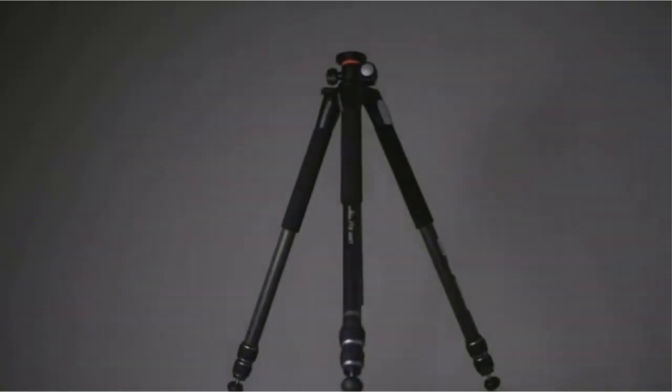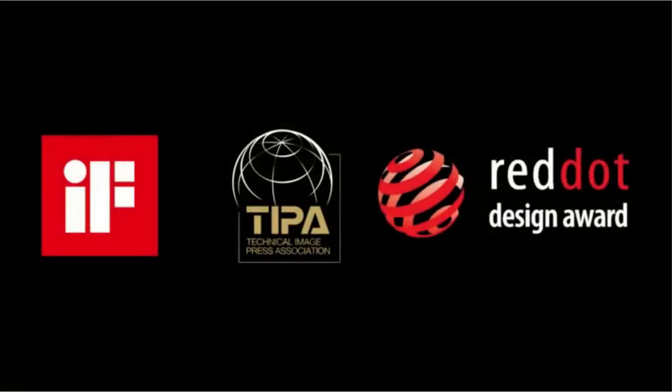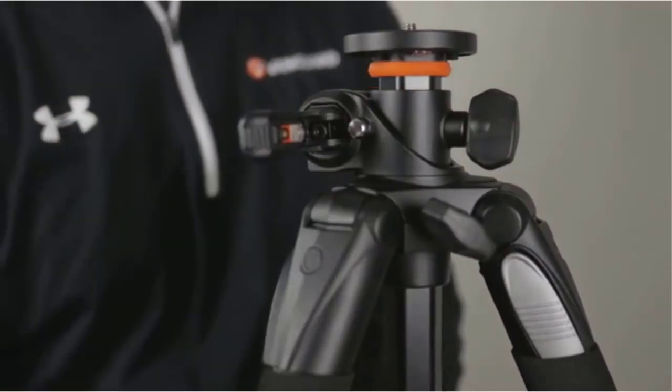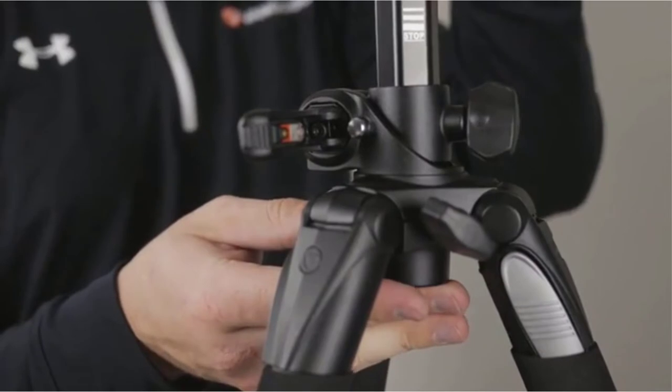Traveling is made simpler by the aluminum design's ability to fold into a small carrying bag. When setting up your picture, adjust and secure the height and angles of the carbon fiber legs using the twist lock. The durable ball head is simple, allowing a photographer to set up the camera for a shot swiftly.